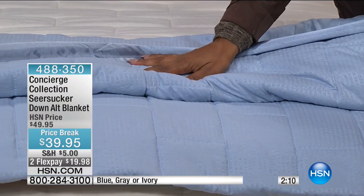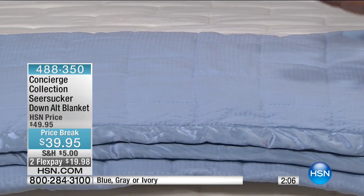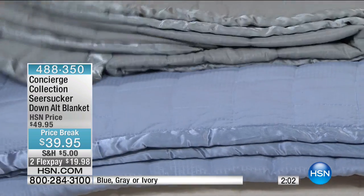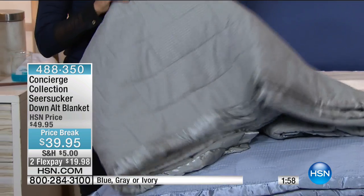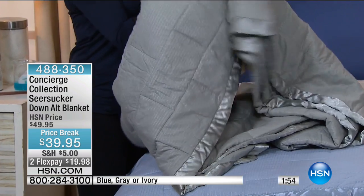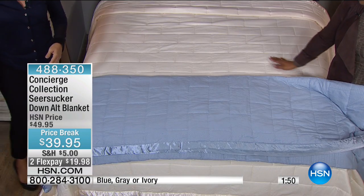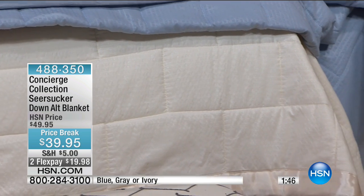Beautiful finish. I hope it's reading well on your television screen — the colors are gorgeous, and sometimes things don't read as well on TV. But the fact that this is a perfect five-star review, you'll be very, very pleased. Choose among the three colors: gray, pretty blue, and ivory. Great classic colors that work well together. Great gift colors. It's available on Flex Pay, and we don't have a lot of them to go around.